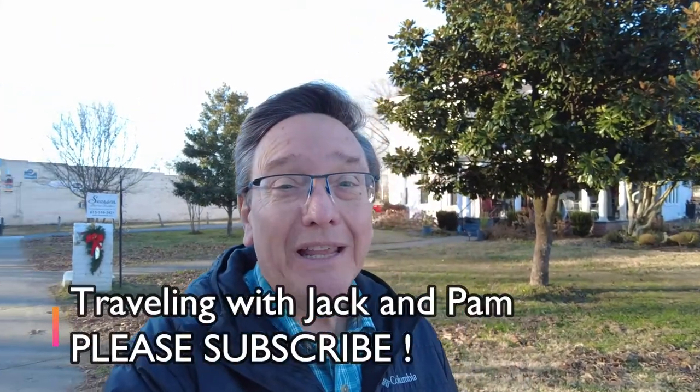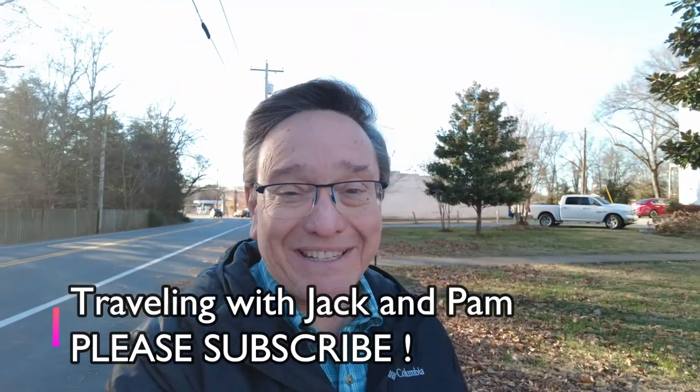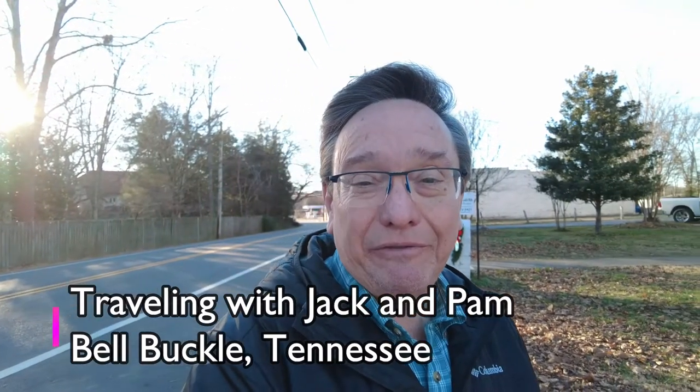Hi there everybody, you're traveling with me Jack and of course my beautiful heavenly wife Pam. We're out and about today in beautiful middle Tennessee, and just down the road there is one of the most charming little historic towns you'll ever visit. It's called Bell Buckle, Tennessee — it dates all the way back to 1852, and I must tell you, if you're looking for something special, you're likely to find it here.